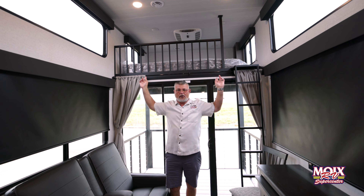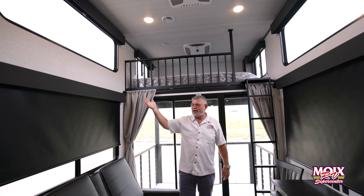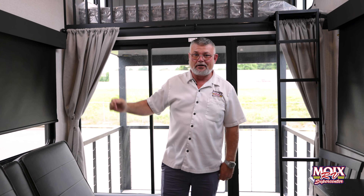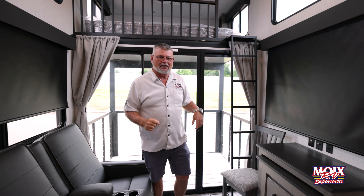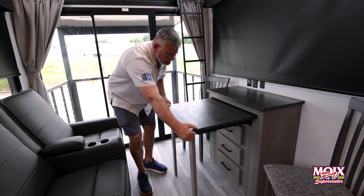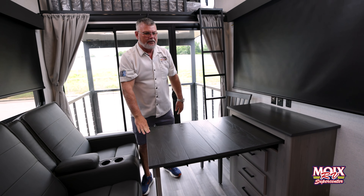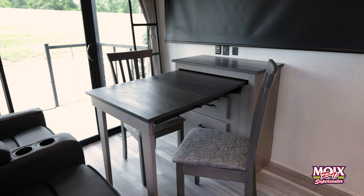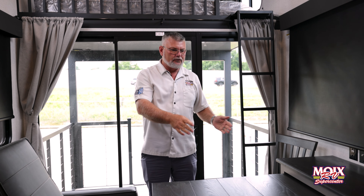Inside the living area you'll notice you have huge windows all the way around, so you have like a 360 panoramic view of the lake or whatever you're wanting to view outside. It also has two recliners. And everybody's like, man, what do we do for a table? They thought of that also — check this out. This is an expanding table that comes all the way out with two chairs, so you can sit around, eat dinner, play cards, and you have two more chairs to do this with.